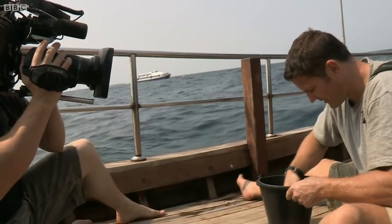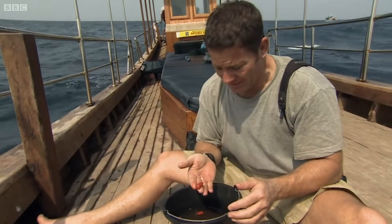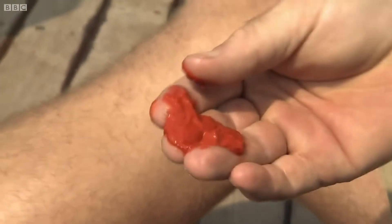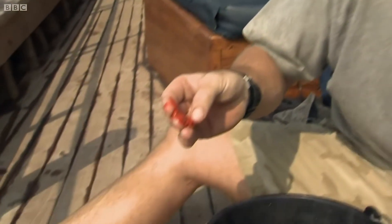We've hoisted some of this orange goo out of the water. That is blue whale droppings — very fierce, bitter, kind of salty smell to it. Very, very much seafood. Bright, bright orange. And that is the indigestible remains of krill, of the crustaceans that blue whales feed on.